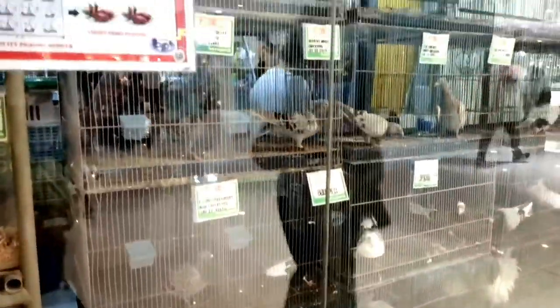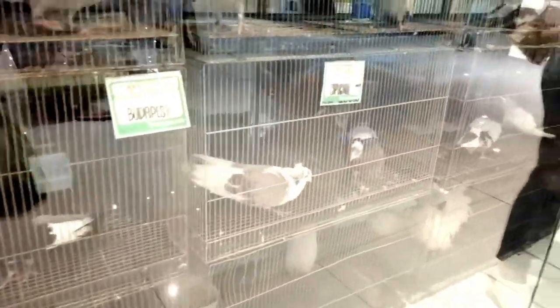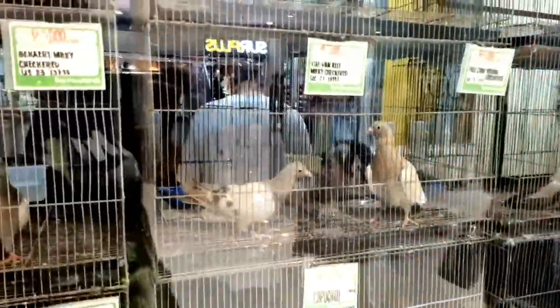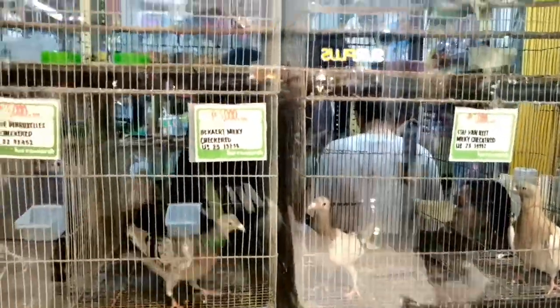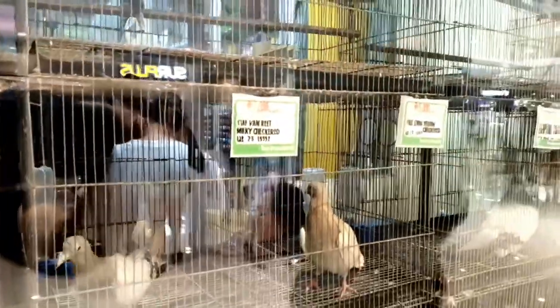Now let's explore the pigeon corner. These birds might not get as much attention as some other pets, but they have their own unique charm. It's fascinating to learn about their behavior and social dynamics.